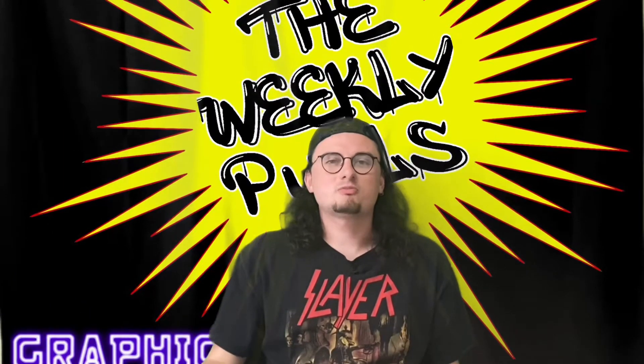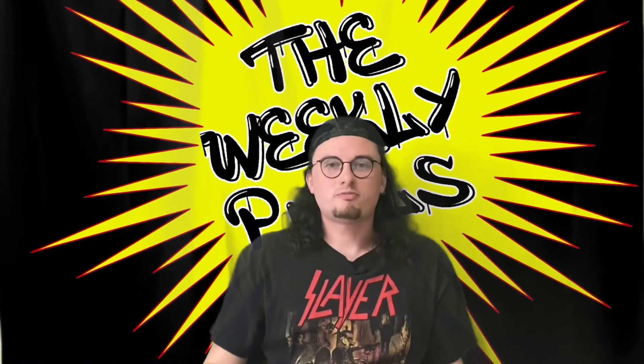Hello everybody and welcome back to this week's edition of the weekly pulls. These are my pulls for the week of May the 12th. My name's Derek, and I got two quick ones I'm gonna go over with you real fast.